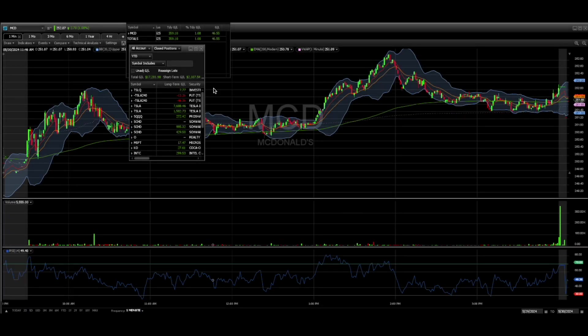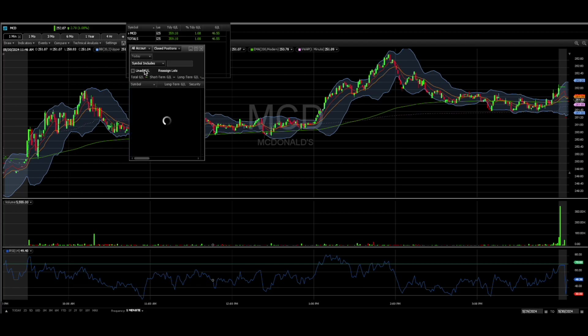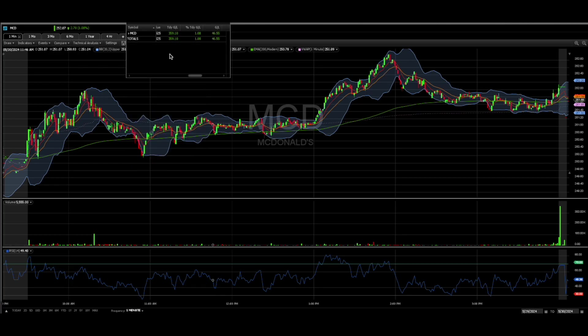Welcome back to the channel. Today we made some money — we are up seventeen thousand two hundred and eighty one dollars. We chipped away on SCHD and made two hundred and eighty three dollars, so that was a nice trade. We'll review that as well, but year-to-date we're doing well at seventeen thousand.